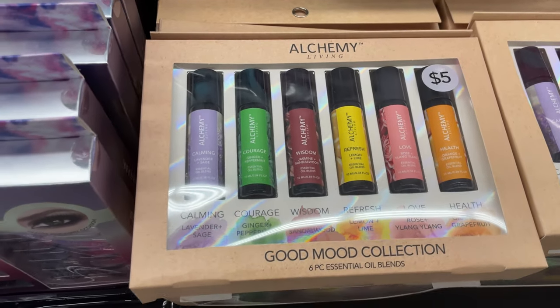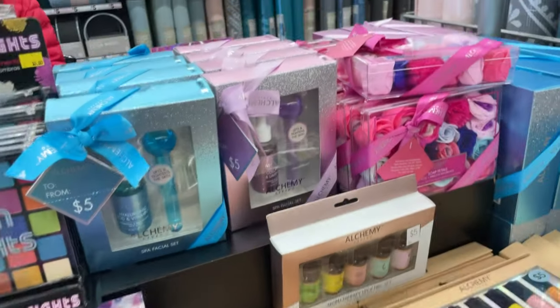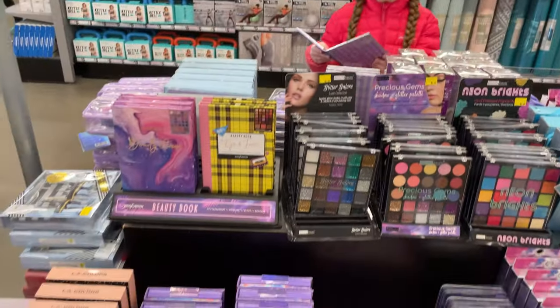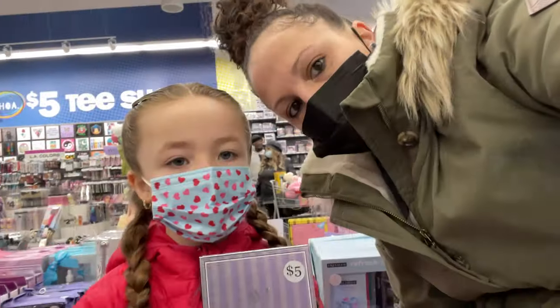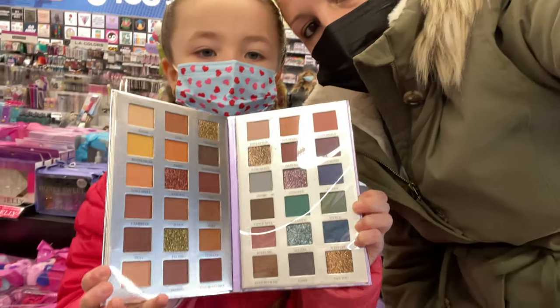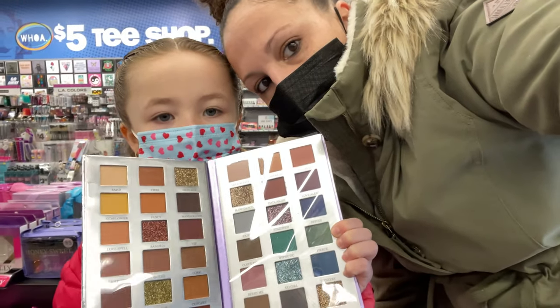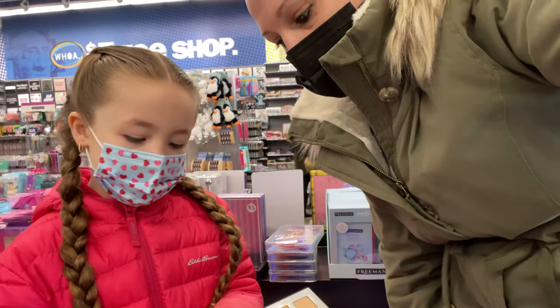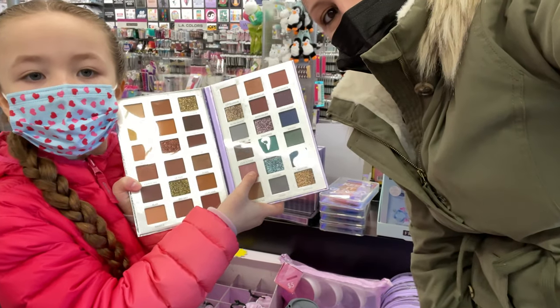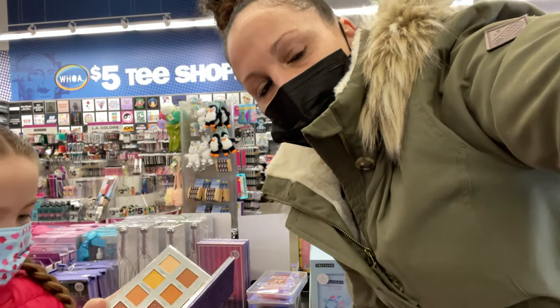This is all really cute stuff you can get for your wife, your girlfriend, or just treat yourself for only $5. Me and Lex are gonna help each other decide. We're going to get this one — there are so many different colors. My favorite one is called 'Bury Me Awesome,' so we're going to get that and keep on shopping.